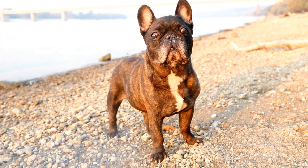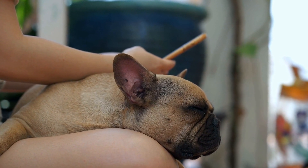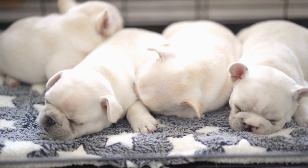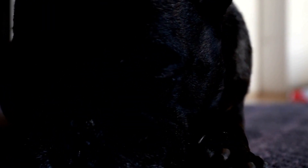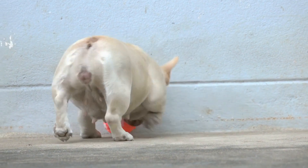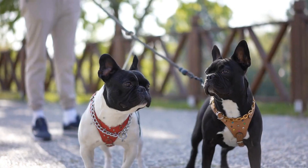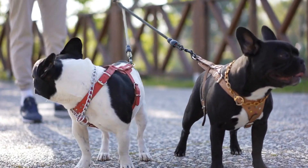4. Nail Trimming. Regular nail trimming is essential for the overall well-being of your French Bulldog. Overgrown nails can cause discomfort and even lead to structural issues if left untrimmed. Trim their nails using a sharp, dog-specific nail clipper, ensuring you do not cut too close to the quick, the pink part inside the nail. If you are not comfortable trimming their nails yourself, take them to a professional groomer. Also, check their paw pads for any debris or foreign objects and clean them if necessary.